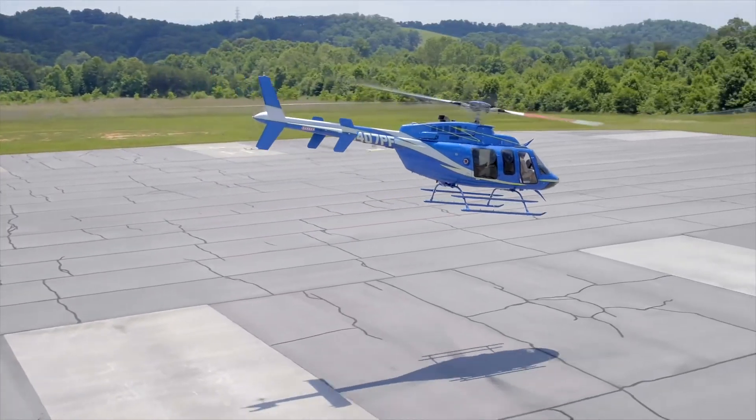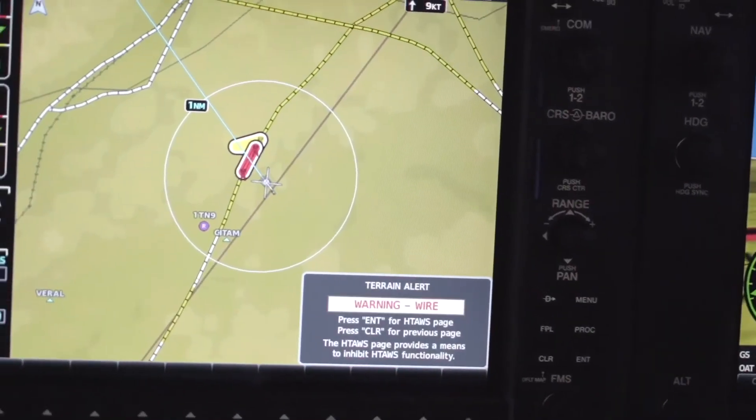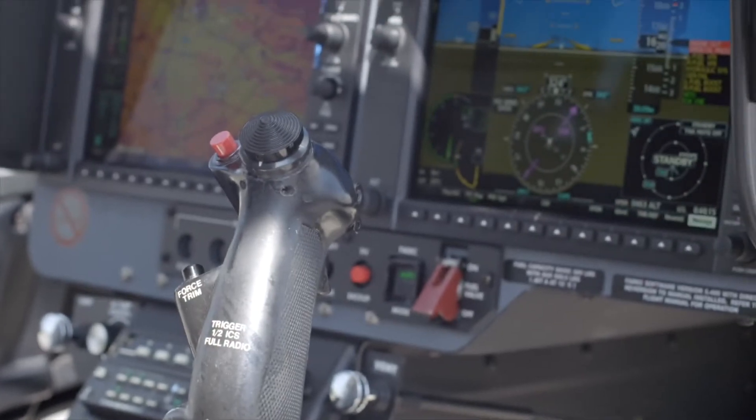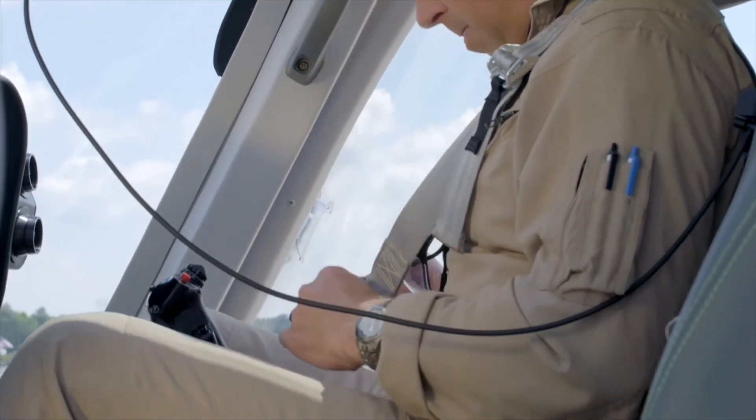Your aircraft is able to display optional traffic and weather information, as well as moving maps with airspace, terrain, and obstacles. The Bell 407 G1000 NXI Retrofit Kit also provides maintenance and diagnostic benefits.